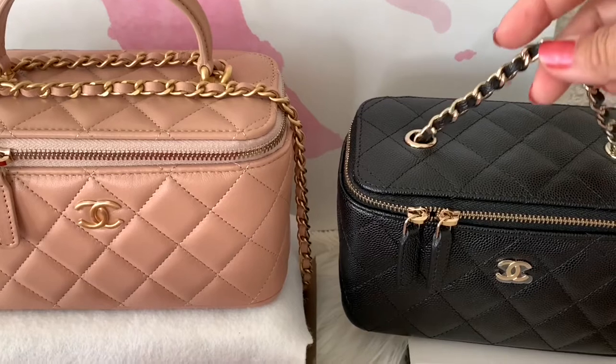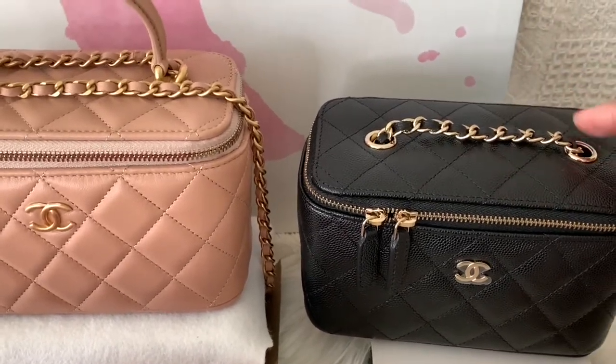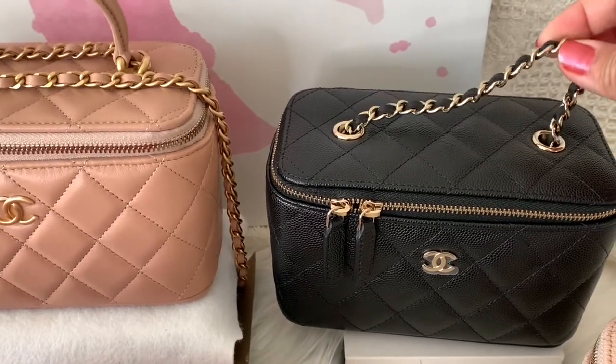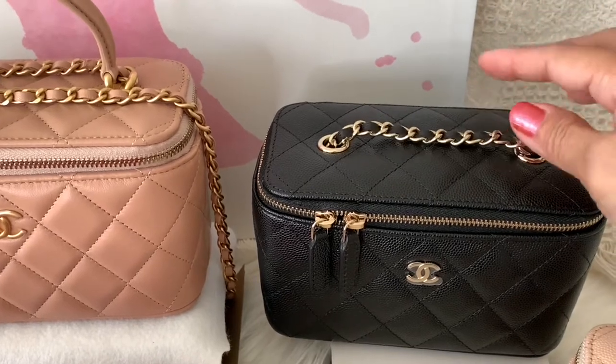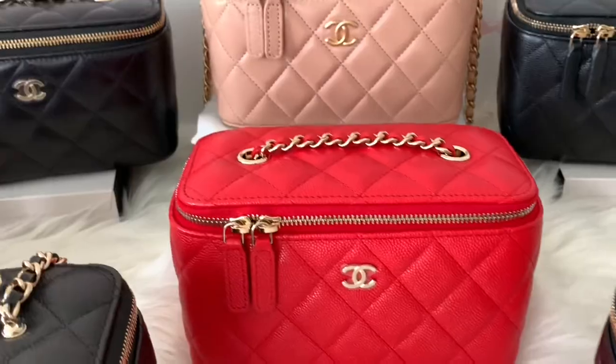Going back, you can see that the black and the lambskin both have slots where the classic chain just goes through. The good thing about this is you can adjust the length — you can make it shorter for a top handle carry, short shoulder carry, shoulder carry, or cross body.